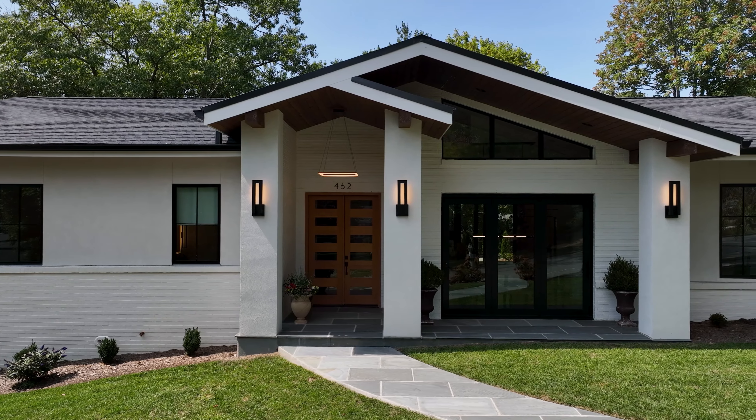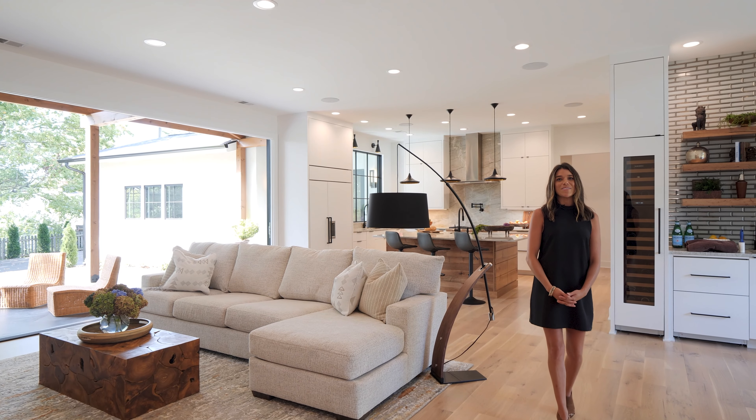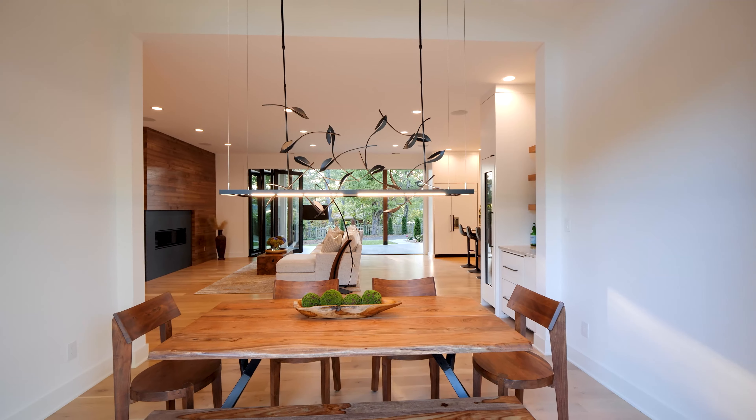Hi, I'm Madison. I'm an interior designer with Buchanan Construction. Come on in, let's look around. With entertaining in mind, the homeowners wanted an open concept floor plan. We installed folding doors on both sides of the home, creating an exceptional entertaining space.